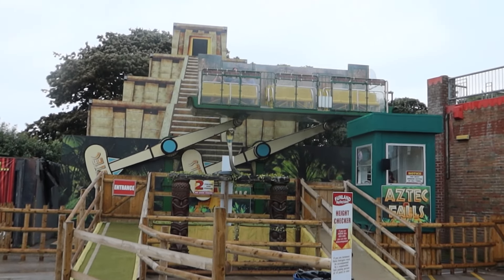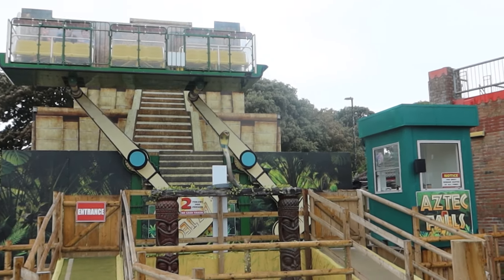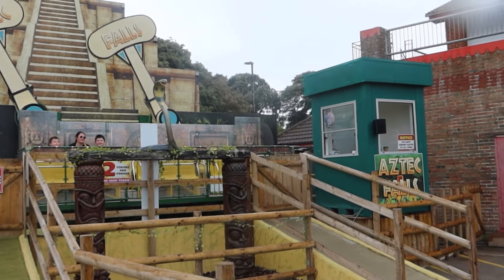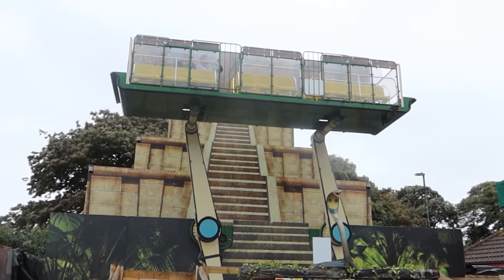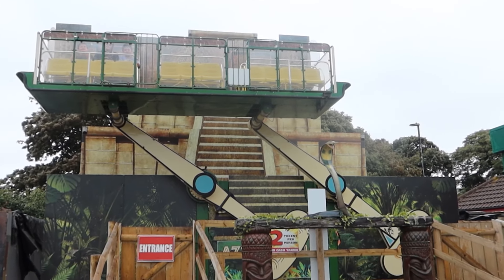And new for this year they've also got Aztec Falls. This looks really good. Not sure if this was the one from Poulton's Park because they had one pretty much the same at Poulton's Park, and that was removed. So yeah, that might have been from Poulton's Park - I'd have to google that one. But yeah, this looks really nice here for Funland Hayling Island, it's a good addition for the park.